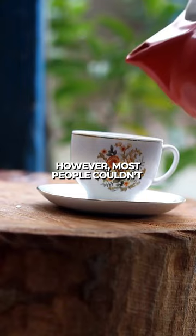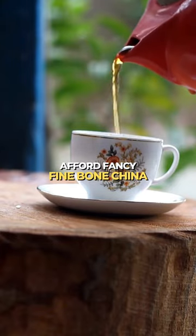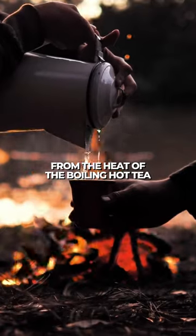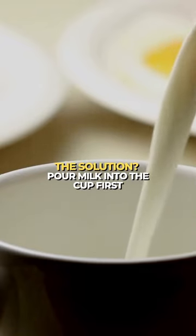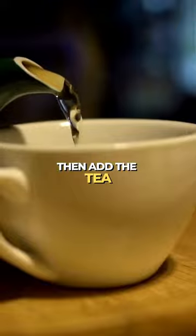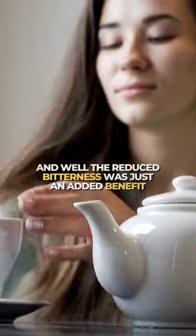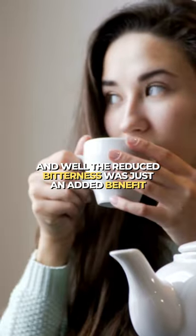However, most people couldn't afford fancy fine-bone china, and the cups available would crack from the heat of the boiling hot tea. The solution? Pour milk into the cup first, then add the tea. The cold milk cooled down the tea enough to keep the china from breaking, and the reduced bitterness was just an added benefit.